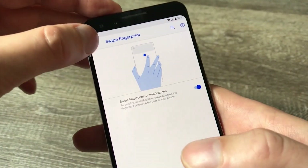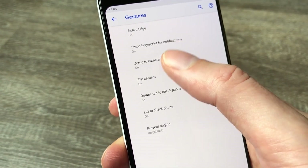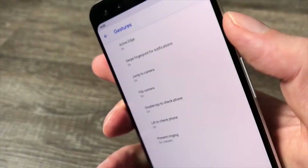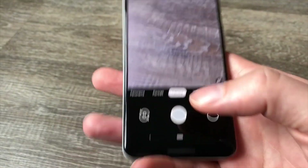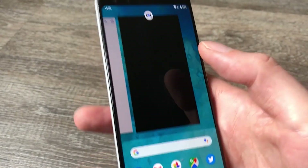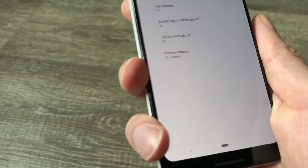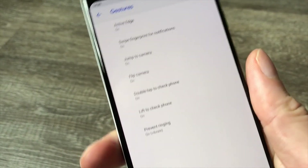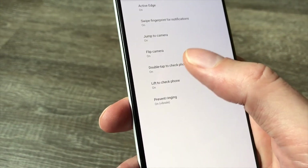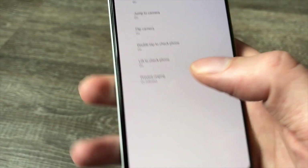There are also other useful ones we recommend turning on — most are on by default but worth checking. Jump to Camera is brilliant: even if your phone's locked, just double-tap the power button and it'll launch the camera, so you can quickly grab a spontaneous photograph. Flip Camera allows you to do a double-twist wrist motion to switch from the main camera to the front-facing camera when you're already in the camera app.